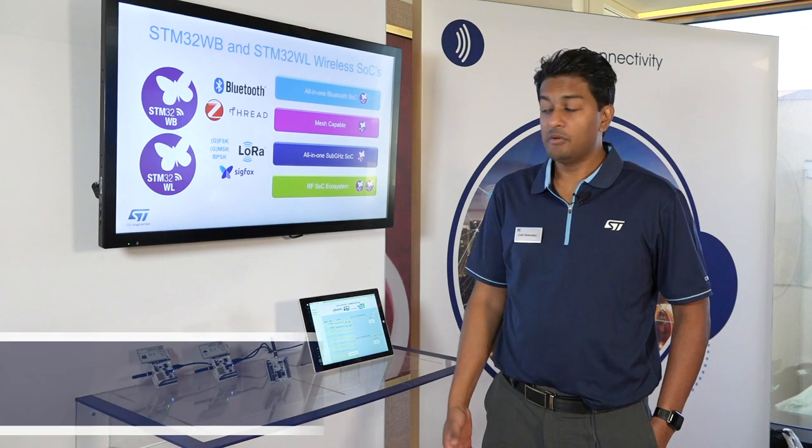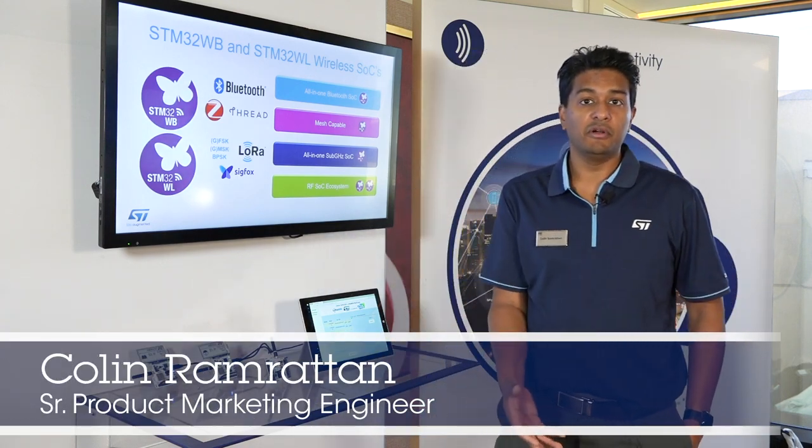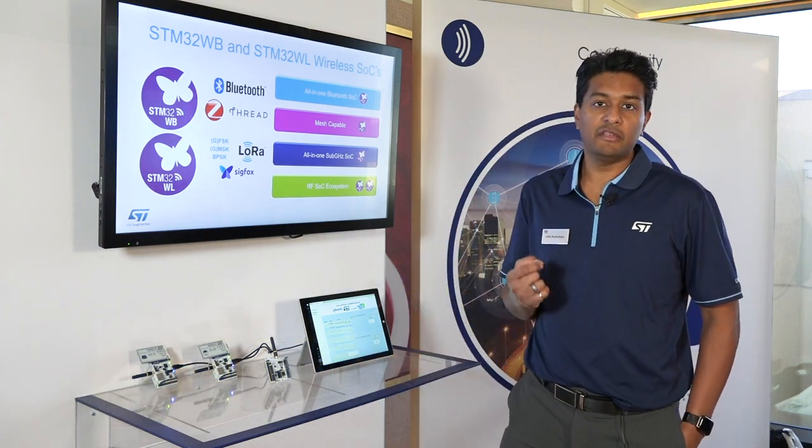Hi there, my name is Colin Remratin and here we're at CES 2020. Today we're showcasing the STM32WL — brand new, first product on the market, true LoRa SoC on the market.